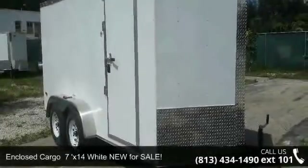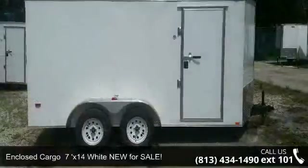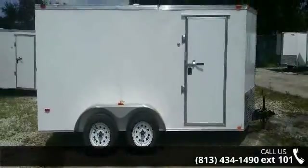Check out this enclosed cargo 7x14 white Nufra for sale. If you are looking for a reliable trailer, this may be the one.